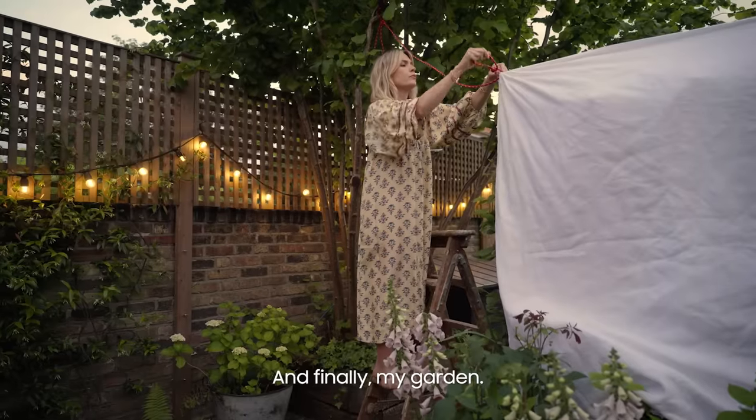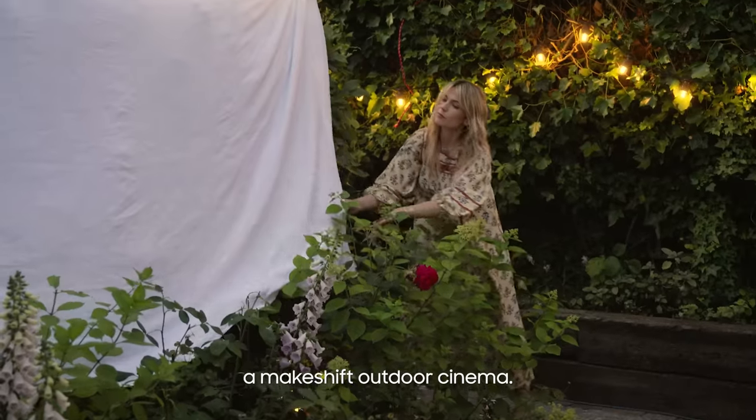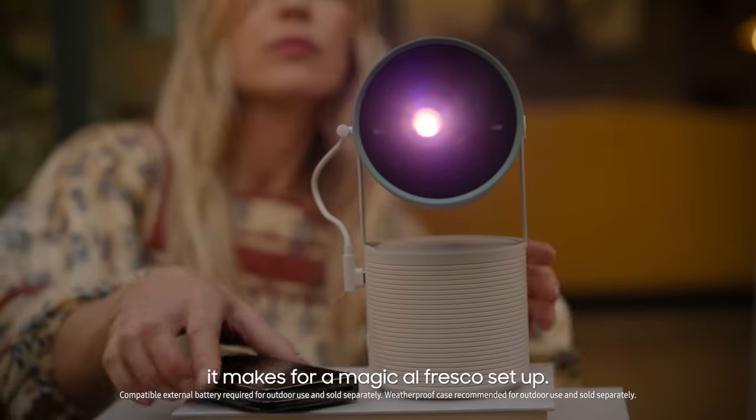And finally my garden. On summer days like these it's the perfect opportunity to set up a makeshift outdoor cinema. Simply by hanging a white sheet and using the freestyle projector, it makes for a magic alfresco setup.